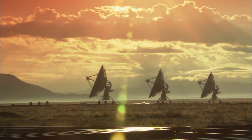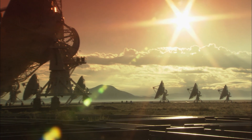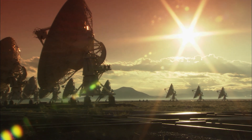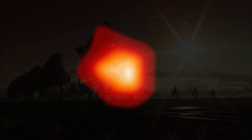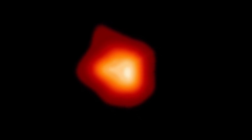Betelgeuse has been studied at radio wavelengths for many years. We're able with the VLA to look at the cooler parts of that star and to look at what the physical properties of those outer layers are. Because it's relatively close, we can actually use very long baseline interferometry to get high resolution measurements of this star.